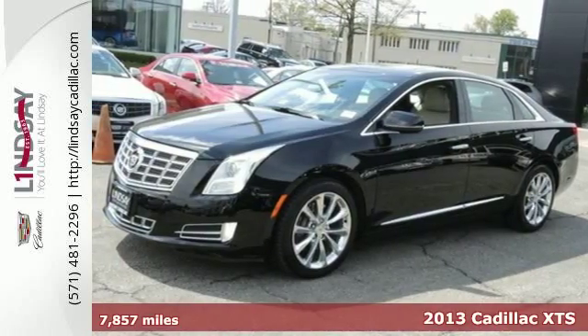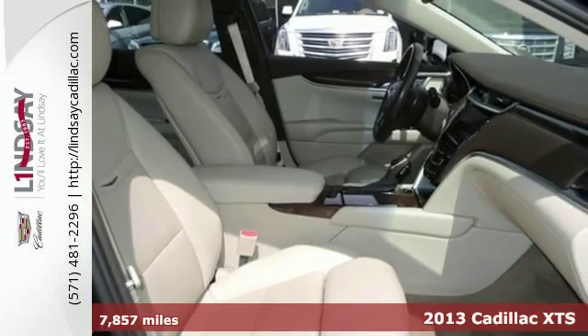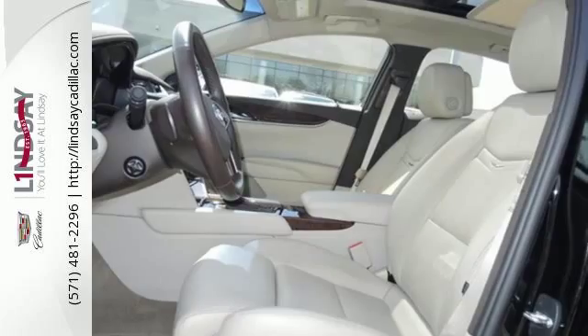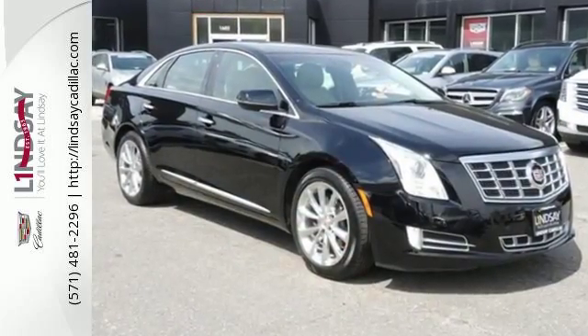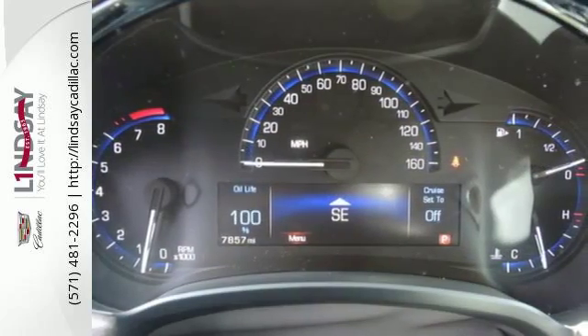Surround yourself with luxury in this 2013 Cadillac XTS. This XTS surrounds you with tasteful amenities to make your life easier, like steering wheel audio controls, an auto dimming rearview mirror, and automatic temperature control. It also features leather upholstery,